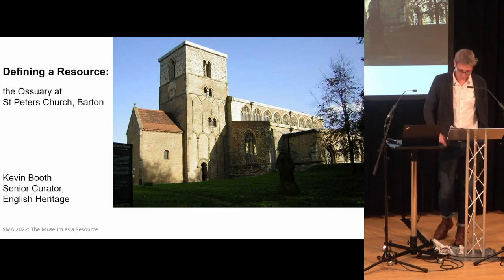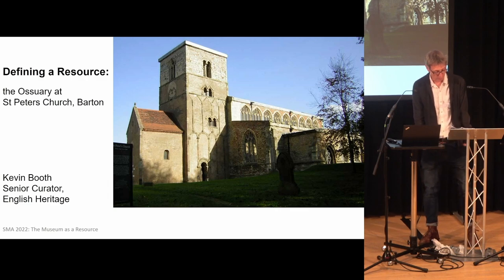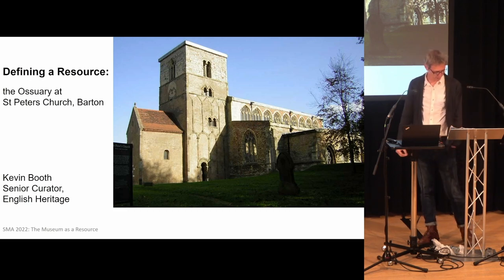Thomas Rickman. Thomas Rickman, antiquarian, English architect of sorts, takes a tour of Britain, or England, in the early 19th century to, in his words, attempt to discriminate the styles of English architecture.